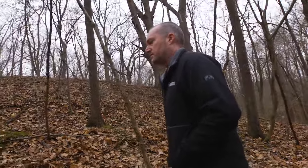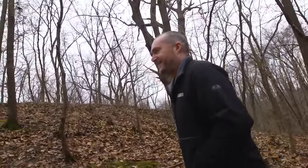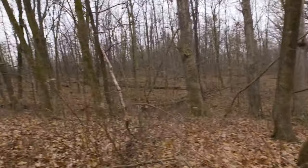Heading up this ridge to this incredibly awesome food plot area — it's just got the vibe. You get up here and it looks like Iowa and Kansas kind of combined: cedars and high grass.